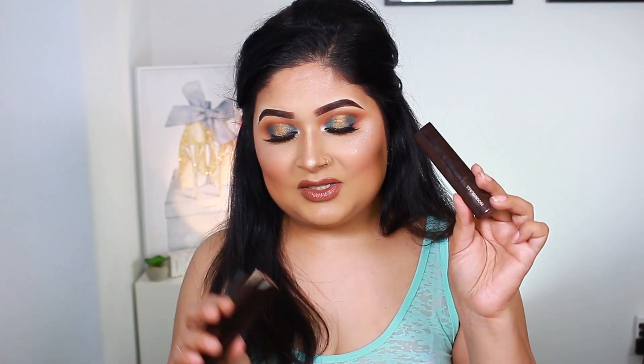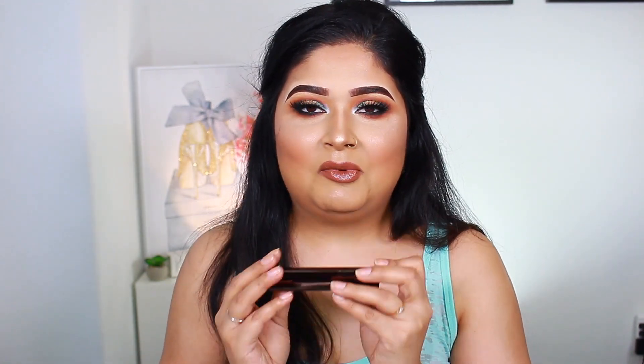The hourglass foundation stick is something I absolutely love. I already owned two of them before even receiving this one, which tells you how much I love it. The shade I have here is Sand. Because I already used this in my previous video, I decided not to include it in this video, but I did go ahead and share it with you guys.